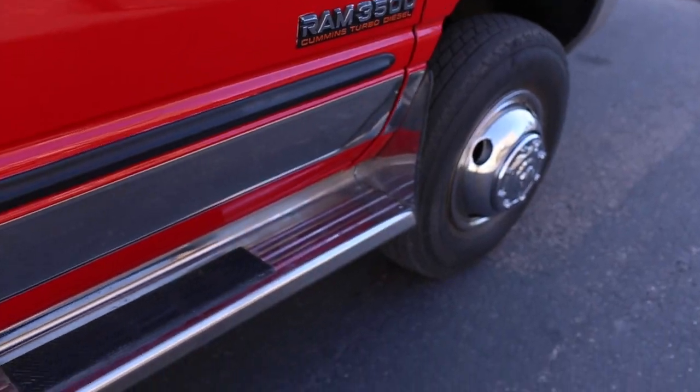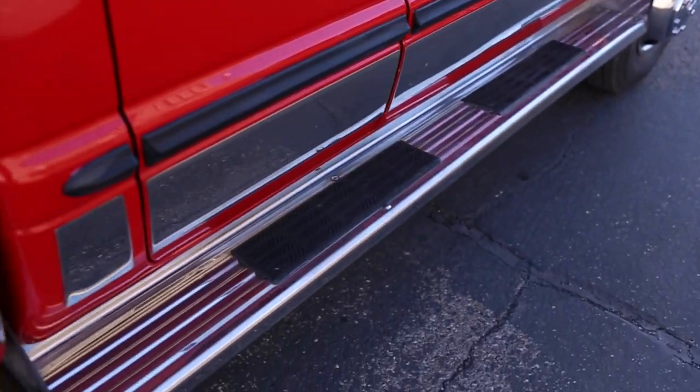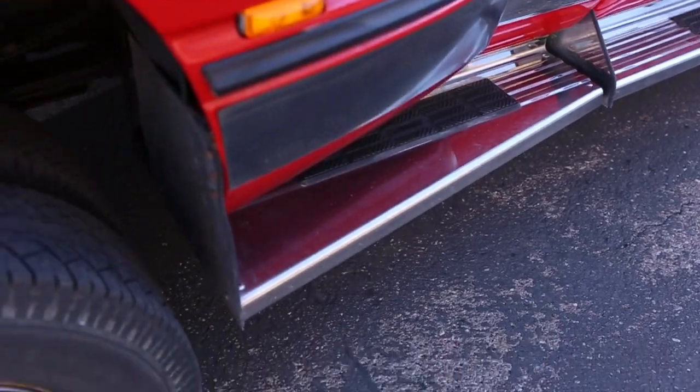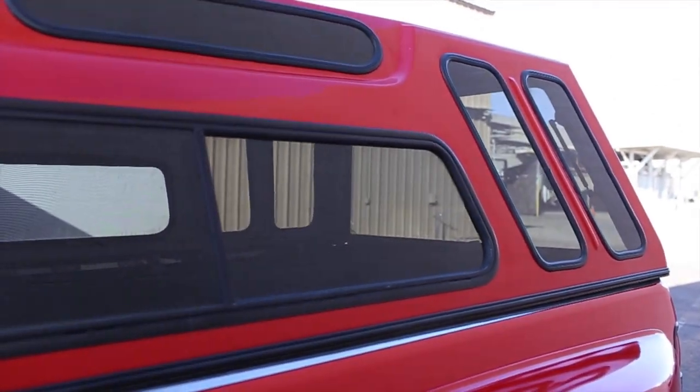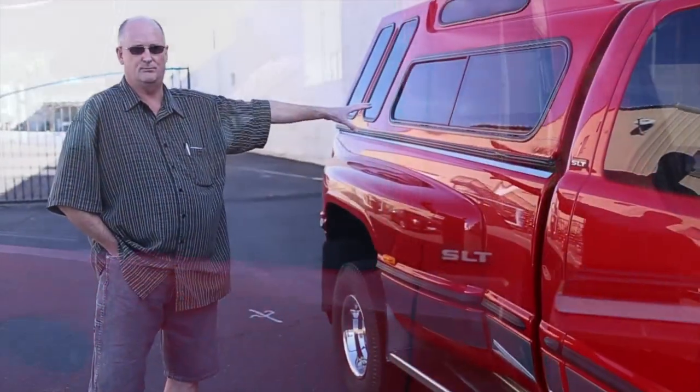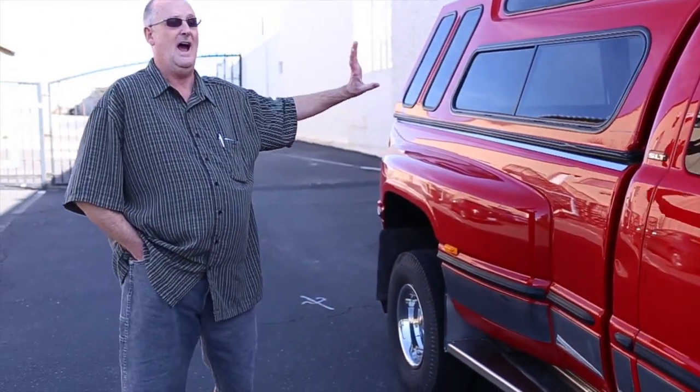Not going to find a truck anywhere with that. I like this truck because of the manual transmission. I like the stainless running boards. I like the high-top shell. It has a fifth wheel attachment in there, so you can tow the big trailer. This thing will tow a house.